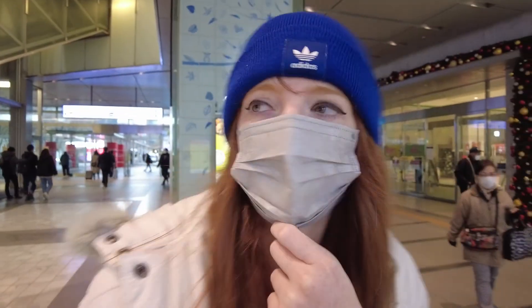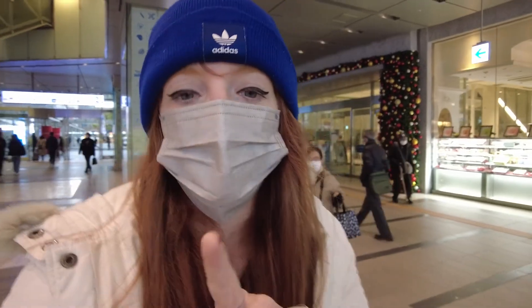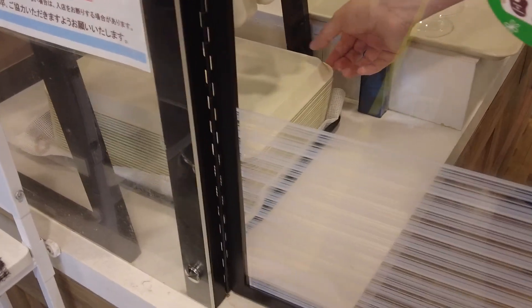People can bring their bikes in here apparently. Now we are trying to find the Mr. Donut, because right now they have Pokemon Donuts. They always have Pokemon Donuts this time of year, so they have new ones. So we're going to go eat some Pokemon Donuts.